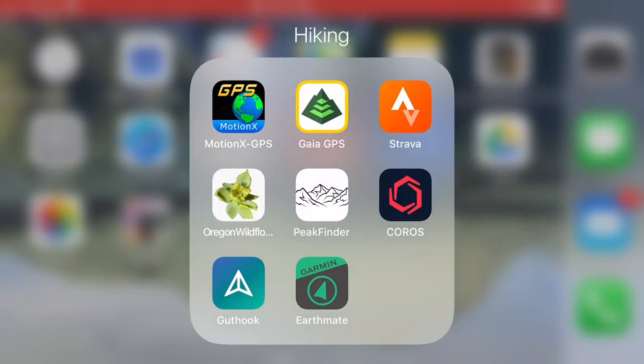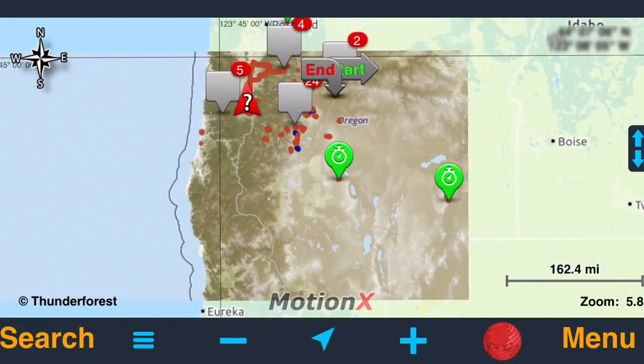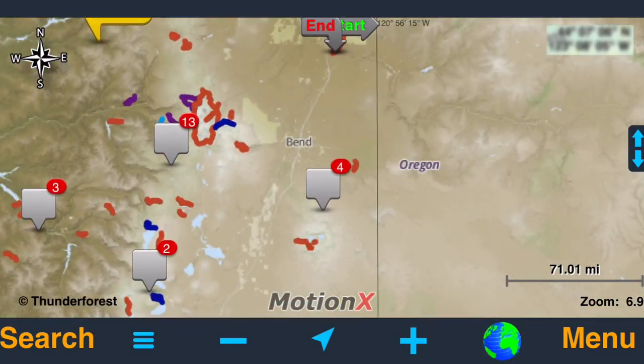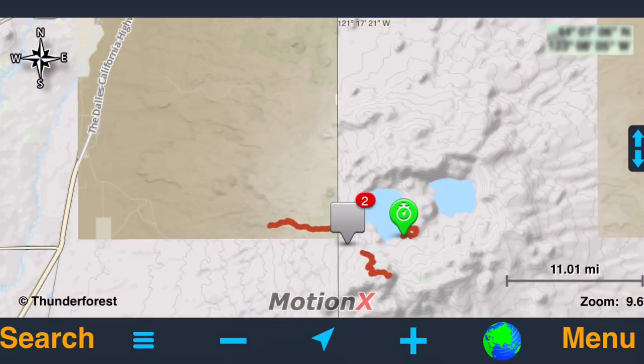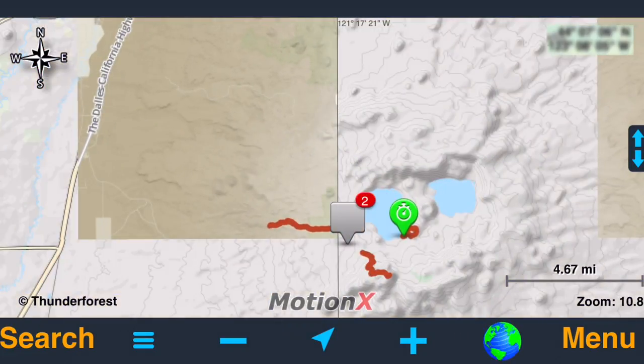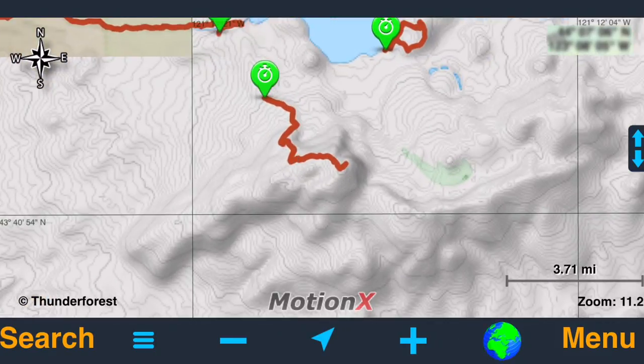It has always been pretty accurate with mileage and elevation gain, and I actually have a whole video where I reviewed this app specifically. It does only hold 300 tracks, so after 300 you have to delete some otherwise it won't record your next track — it will say Motion X is full.